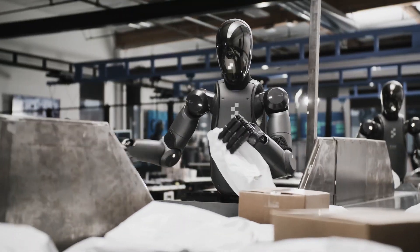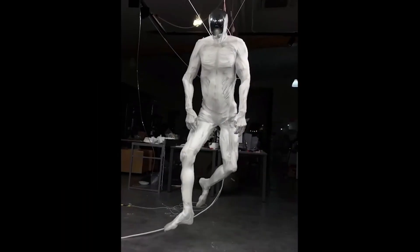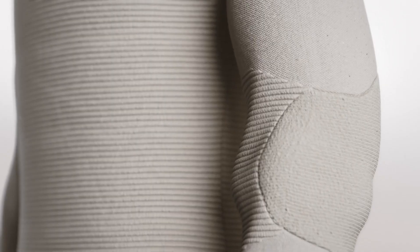Humanoid robots are getting smarter. They're learning to work and move like humans. And they might soon be in your home. Ready for the future? Let's dive in!